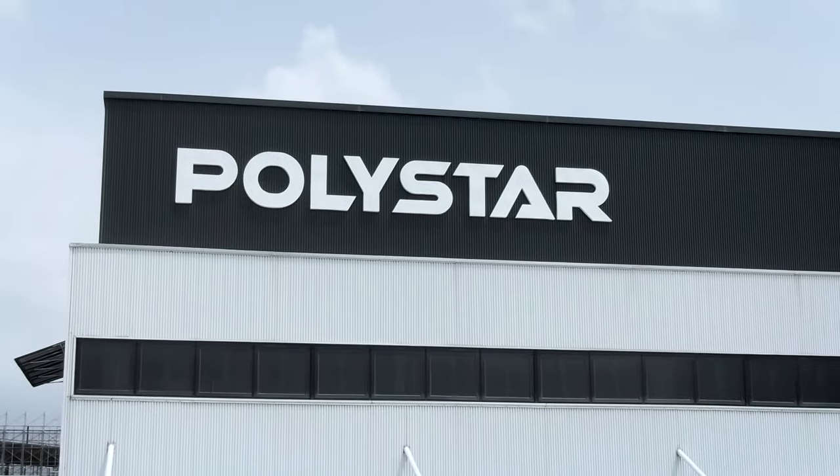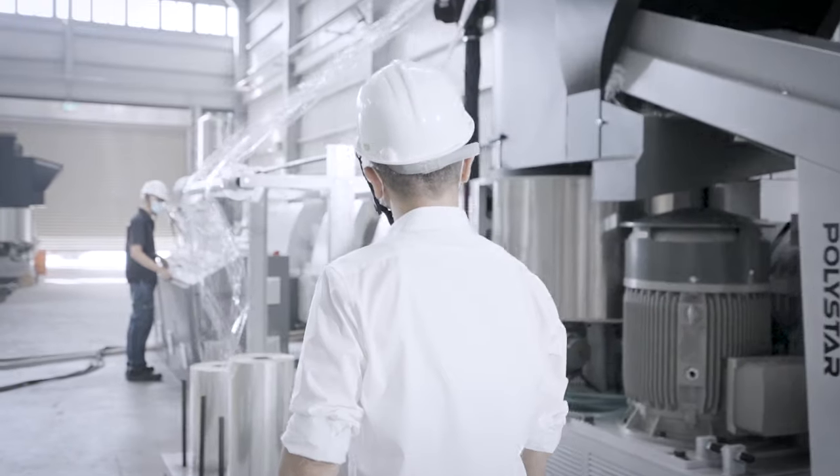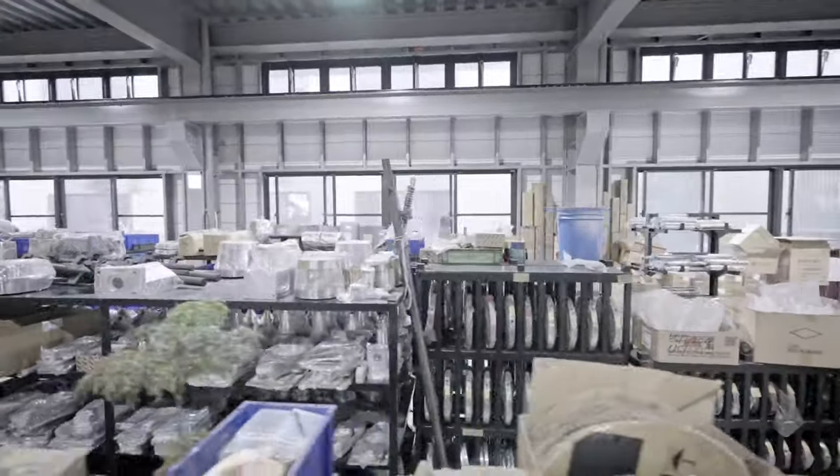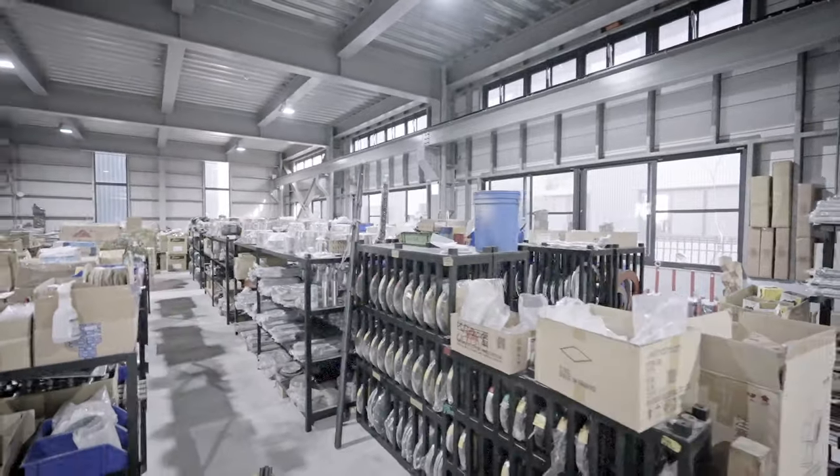With the new facility, we have been able to better serve our customers with faster machine delivery time and in-time spare parts support, keeping a large number of critical machine components in stock.